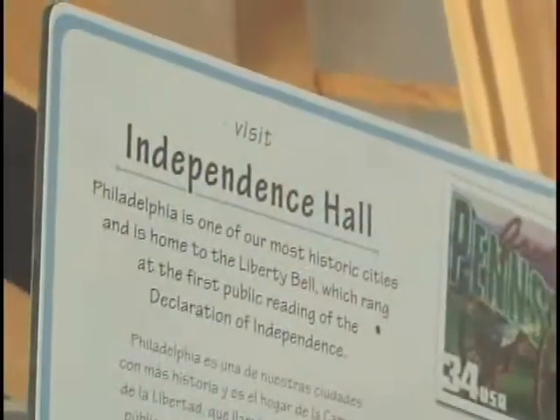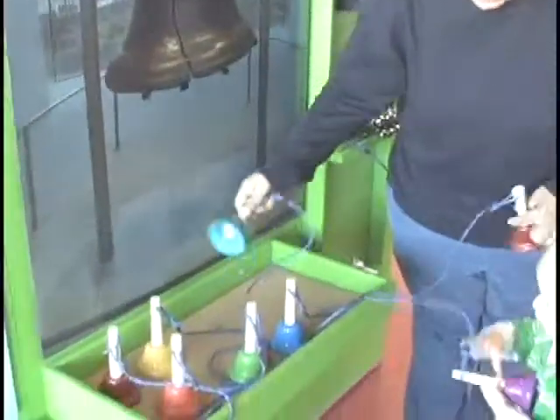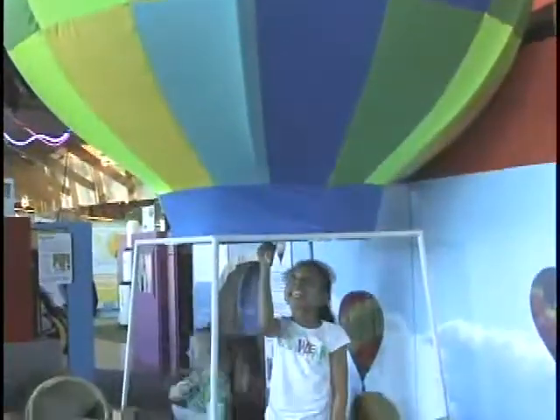More than 70 interactive components are offered in Weebles Coast to Coast, including a pretend hot-air balloon ride in New Mexico, a drive along the California coast, a dinosaur dig in Montana, just to name a few.